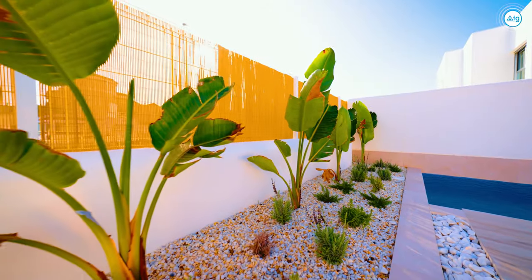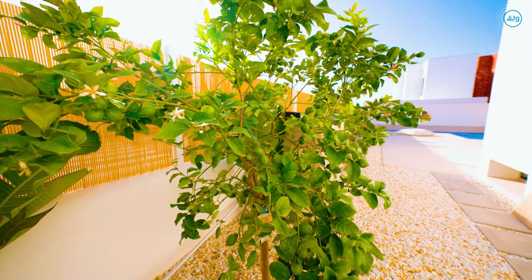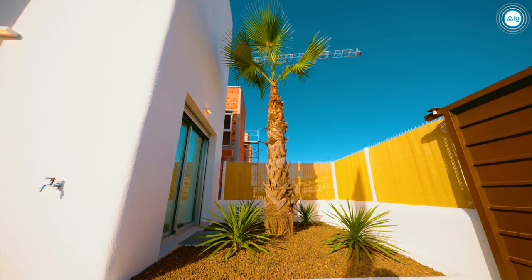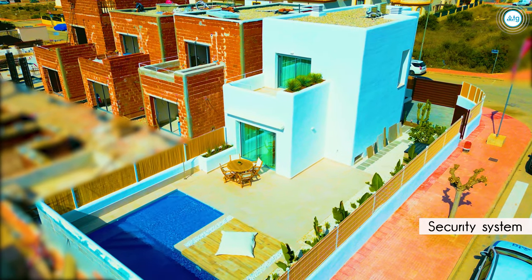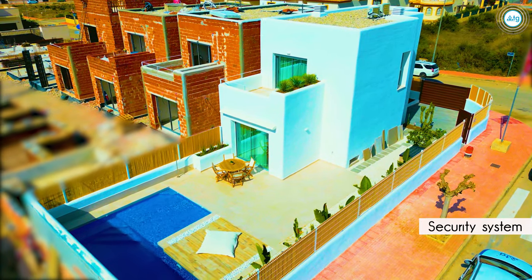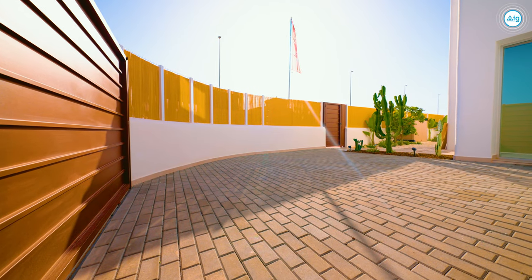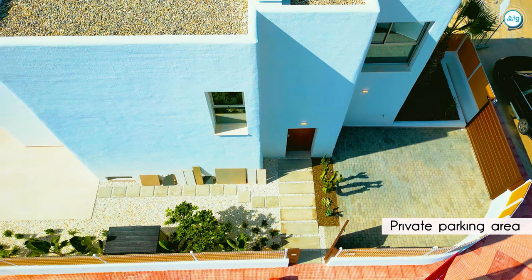The property has a spacious chill-out area with beautiful green plants and palm trees. There is also a security system outside the property, making your home fully protected. This property comes with a private parking area with enough space for two cars.